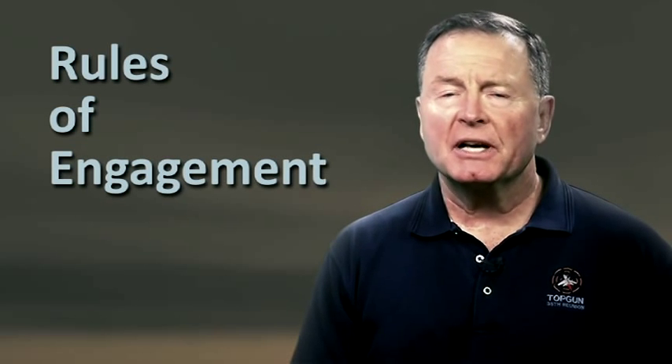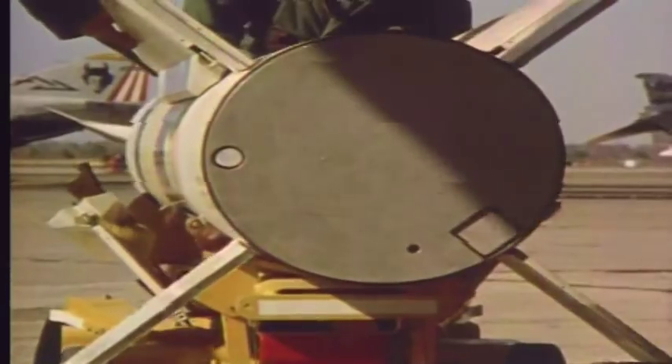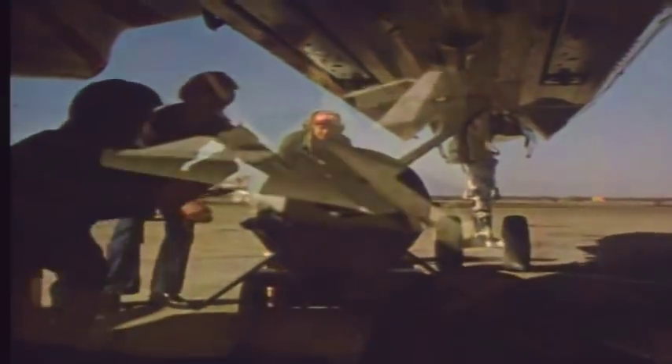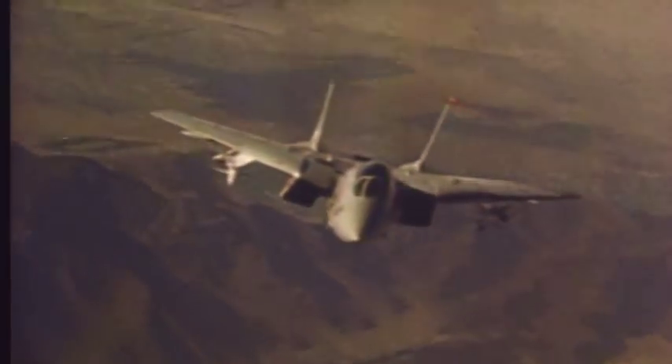But technology changes, as does a threat, and ROE — rules of engagement — don't always let you play to your strengths. In 1977 and 1978, two back-to-back joint service test and evaluation programs named ACE-VAL and AIM-VAL were conducted at Nellis Air Force Base, with participation by both the Navy and the Air Force. The acronyms stand for Air Combat Evaluation and Air Missile Evaluation. The program looked at evolving fighter tactics with all-aspect missiles, with emphasis on the all-aspect heat-seeking Sidewinder missile.